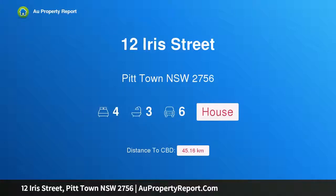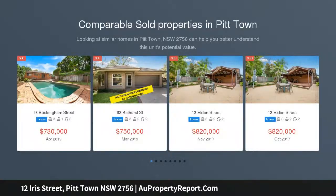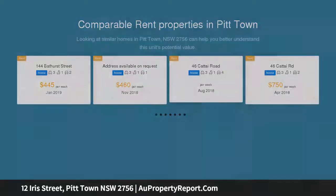Hi, I am glad to introduce property 12 Iris Street, Pitt Town, New South Wales 2756. King-sized private block in the heart of Pitt Town, overlooking acreage vistas and sitting on a handsome 1076 square metre level block at the end of a cul-de-sac, this near-new home is characterised by its grand size and presence.